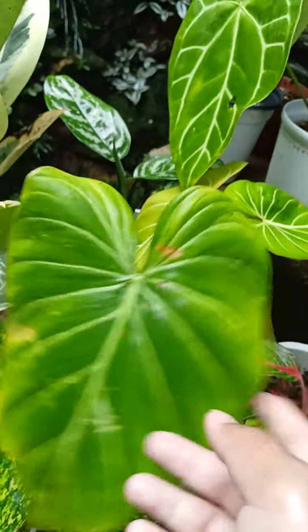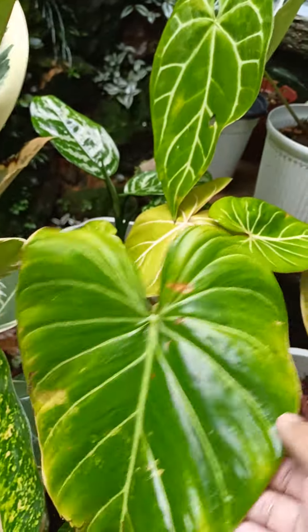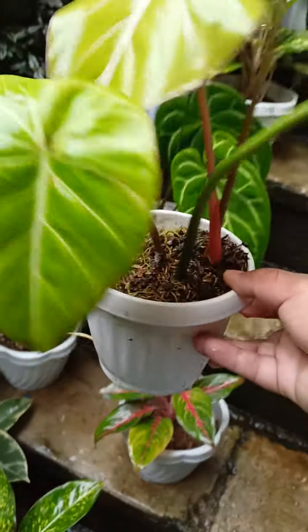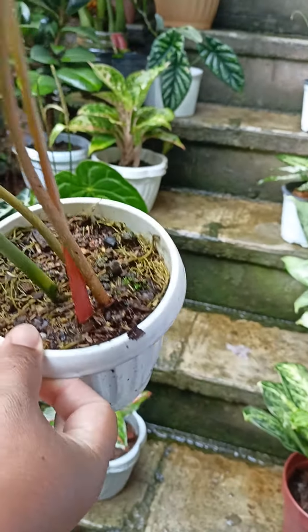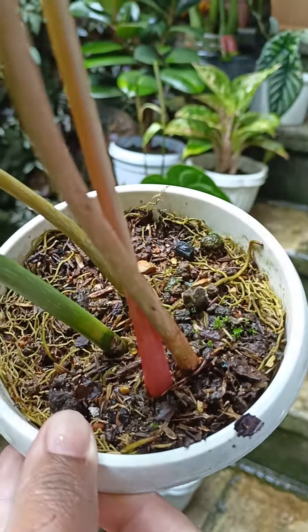One of the few Philodendrons here — this is gloriosum I think, and I need to repot it. She's beginning to need repotting. She's got three stems already. I think I can propagate this one — it is very root-bound as you can see here.